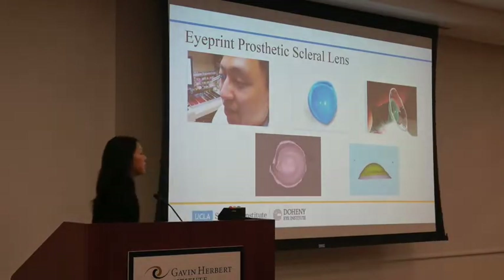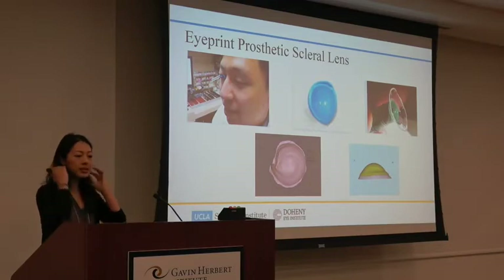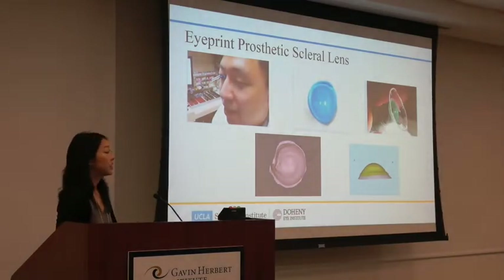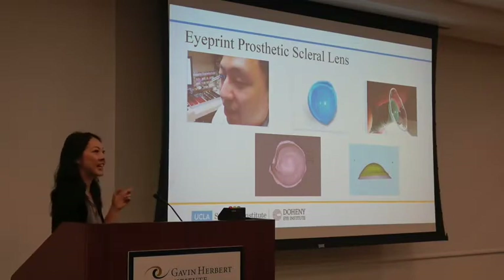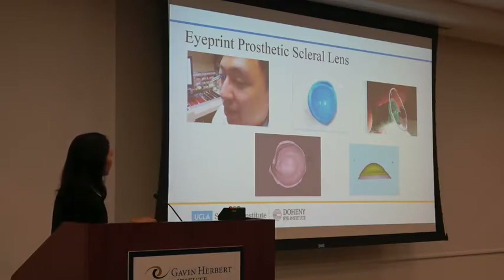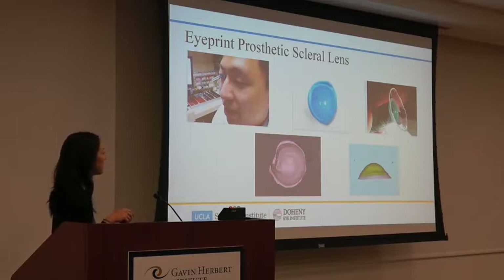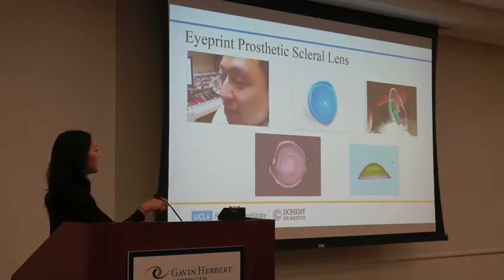Eye Print is just like molding your teeth to create a crown — it uses a similar type of material approved for the eye. The mold is applied to the eye for about a minute, it hardens, and it's painless — we don't even put anesthetic in the eye. We then create this mold and send it to the lab, where the engineer sends back a 3D rendering. We discuss all the lumps and bumps — where to vault, where to add width — and create a lens together through the software that fits the eye perfectly.